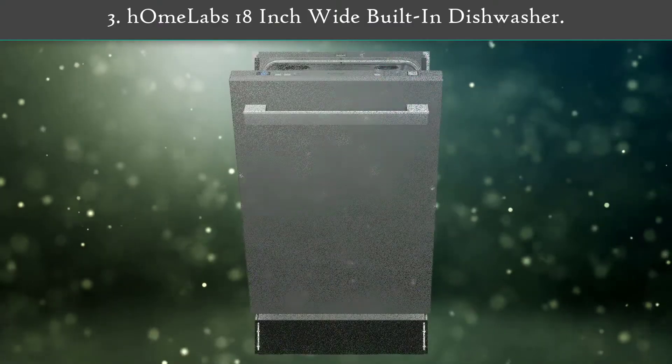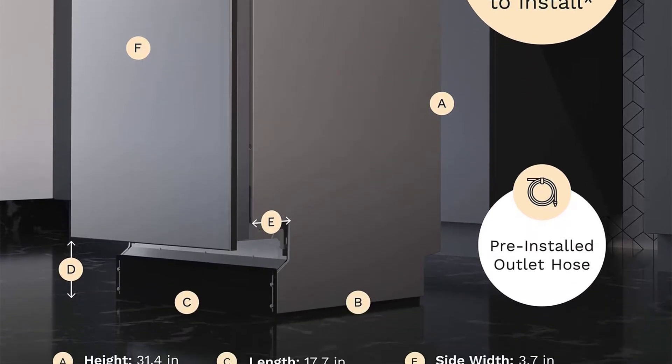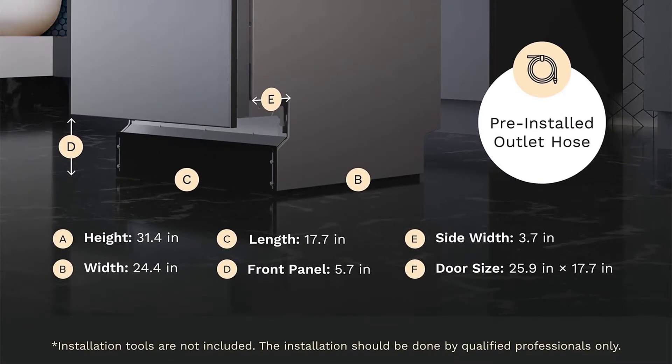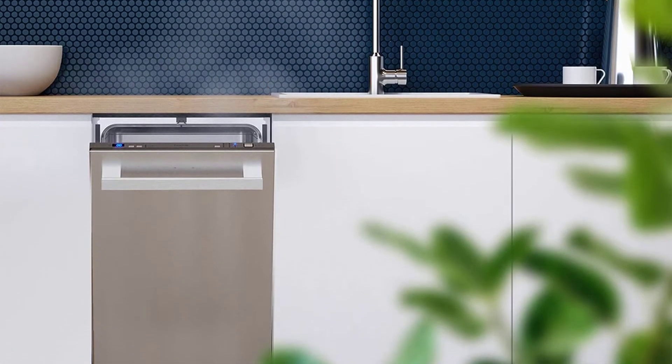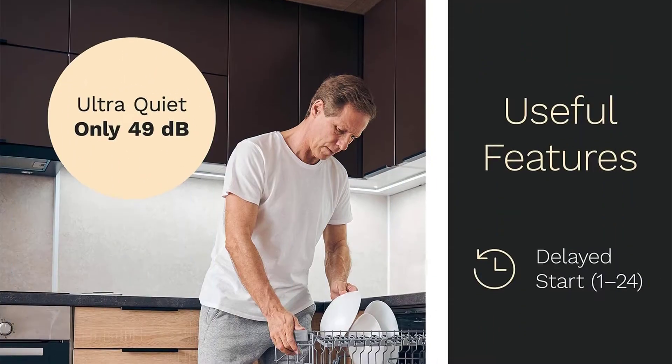Number 3: HMR Labs 18-inch wide built-in dishwasher. This dishwasher is sized at 17.7 by 24.4 by 31.4 inches but can accommodate nine place settings for your dinner plates, glasses, saucers, bowls, cups, and cutlery.